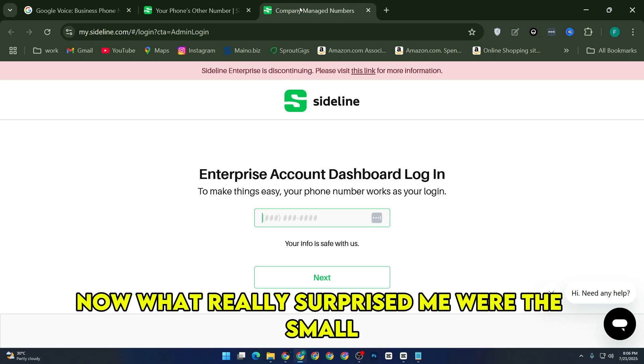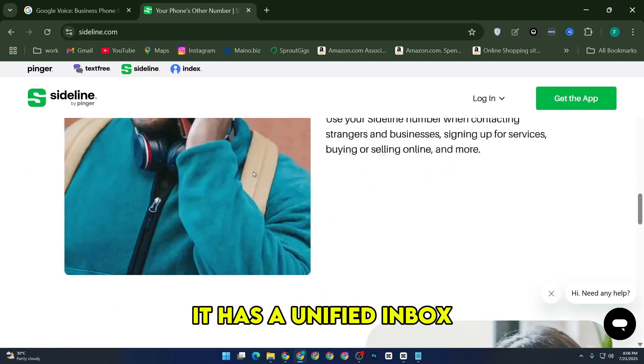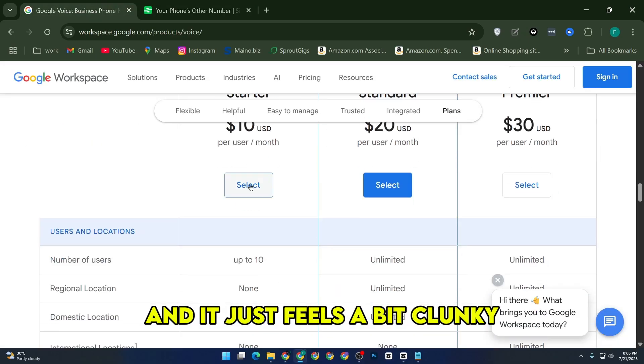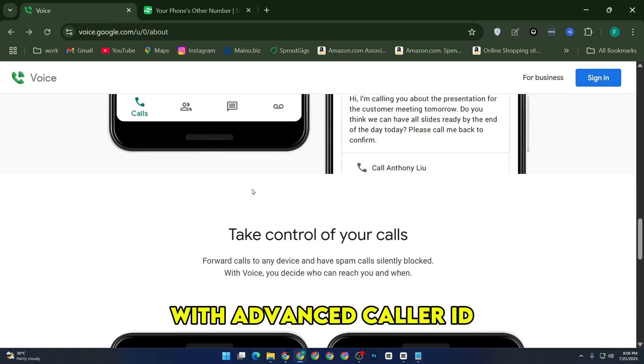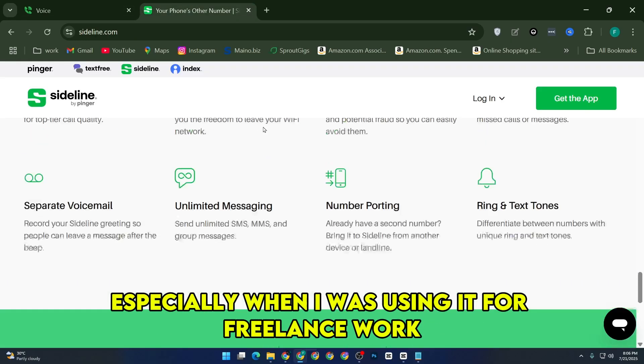What really surprised me were the small but super useful features Sideline adds in. For example, it has a unified inbox where all your texts and calls show up together. Google Voice splits things up more, and it just feels a bit clunky. Sideline also shows suggested names for incoming callers with advanced caller ID, which helped me screen calls way faster, especially when I was using it for freelance work.